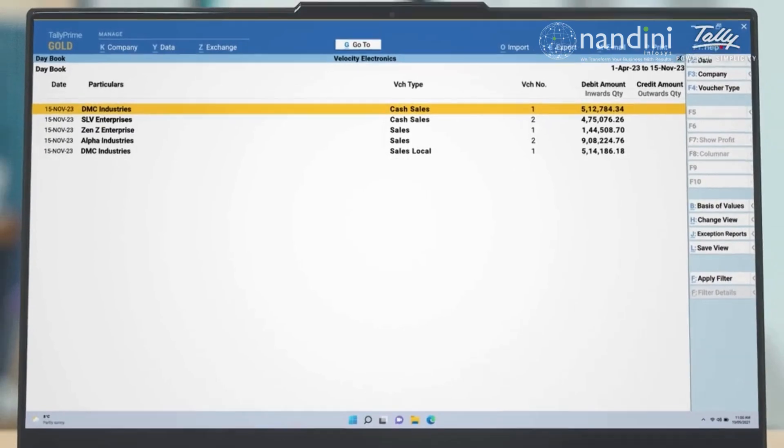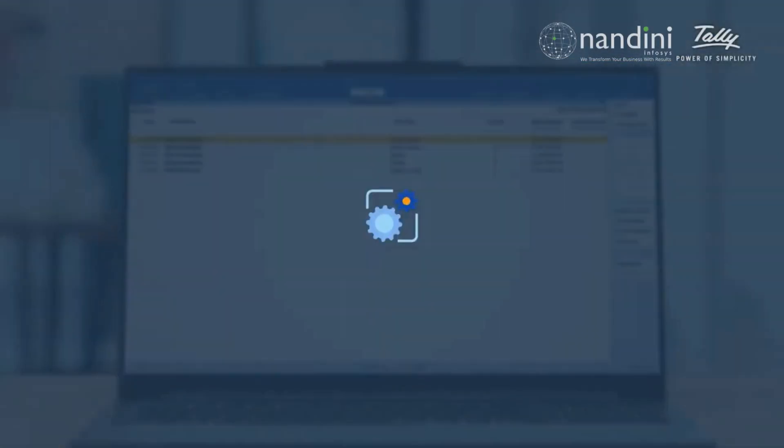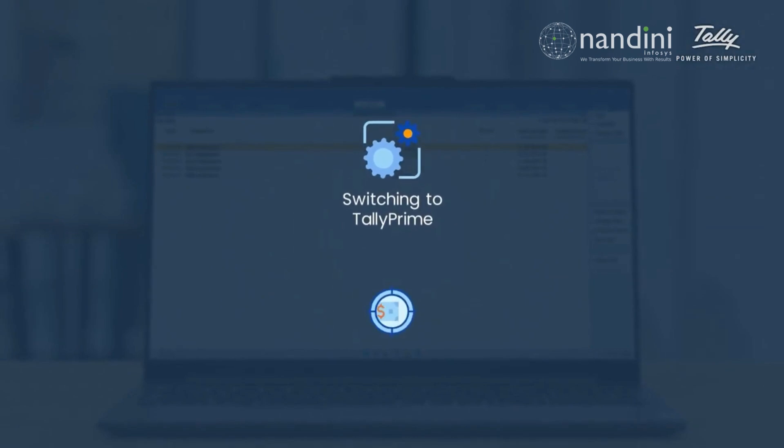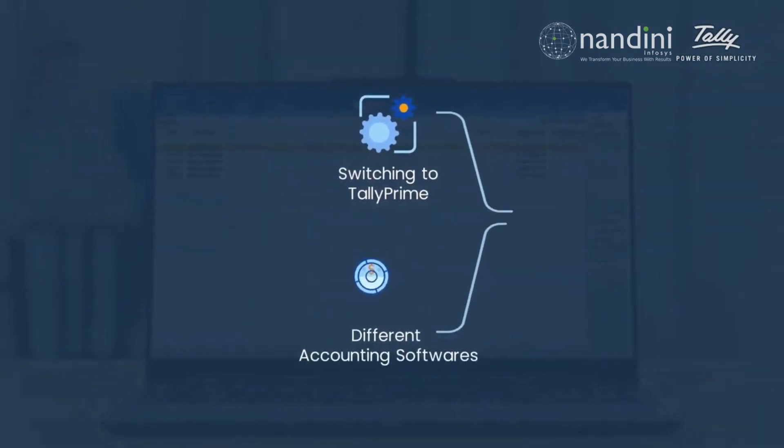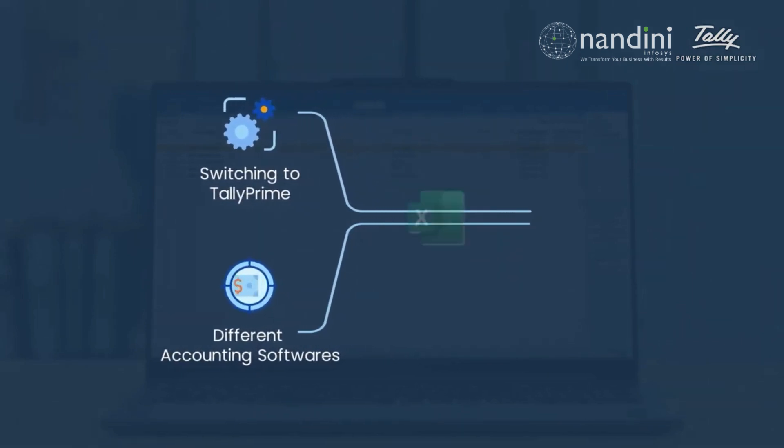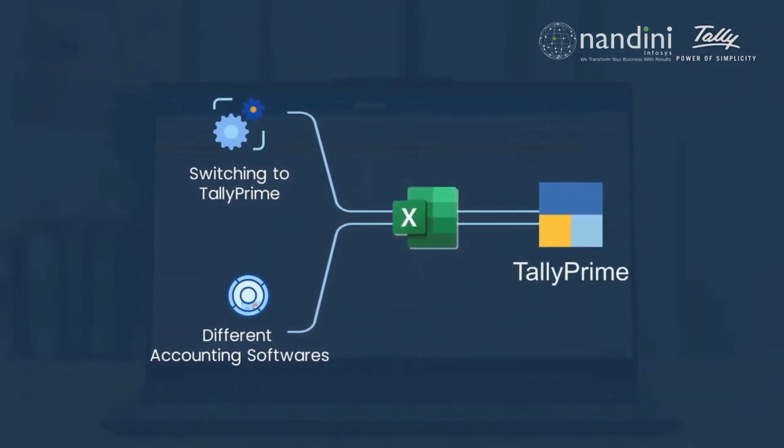Even if you're using other accounting software, you can still import your data into Tally Prime 4.0 using Excel imports. This is perfect if you're switching to Tally Prime, or if you have branches that use different accounting software. Just share the data in Excel and it can be imported to Tally Prime seamlessly.